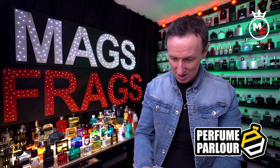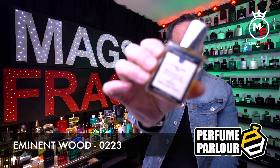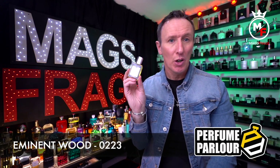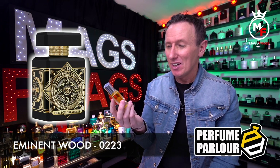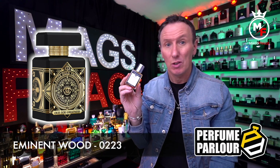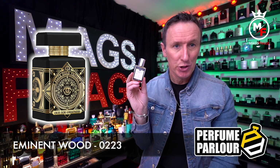The second to last is called Eminent Wood, perfume parlour code 0223, and this one is a clone of Oud for Greatness by Initio Parfums. The top notes are nutmeg, saffron and lavender; the mid notes are agarwood or oud; and the base notes are musk and patchouli.